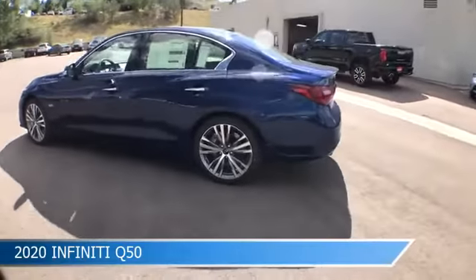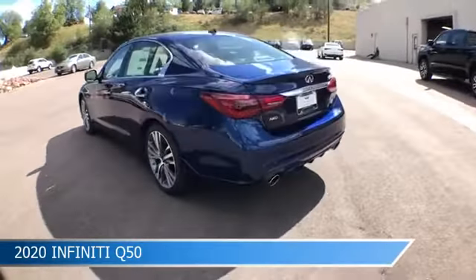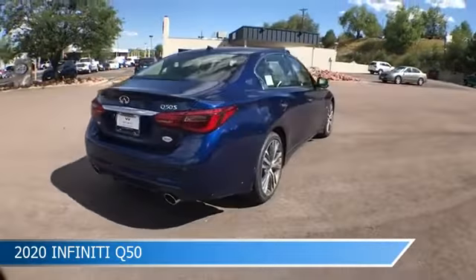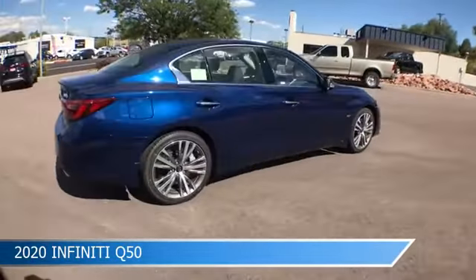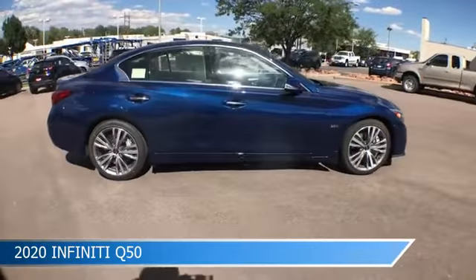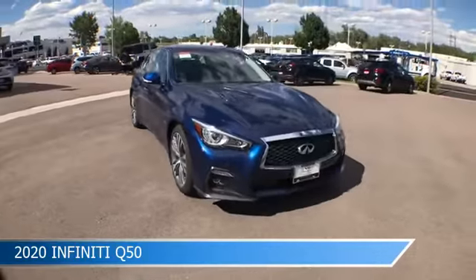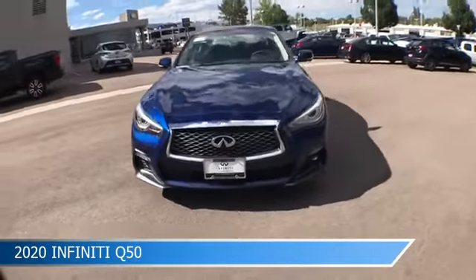Take a look at this 2020 Infiniti Q50, equipped with a 7-speed automatic with overdrive transmission in Iridium Blue. This car comes with some great features including adaptive cruise control, blind spot monitor, all-wheel drive, Android Auto and more. Come in and check it out today.